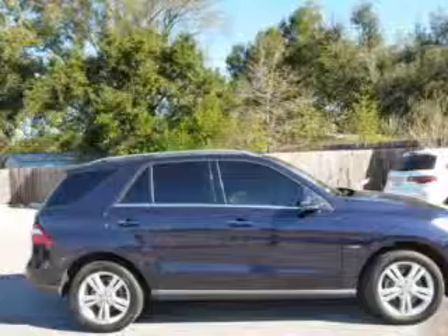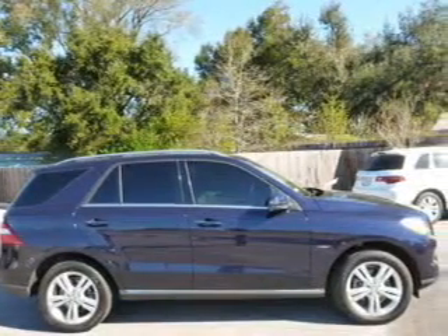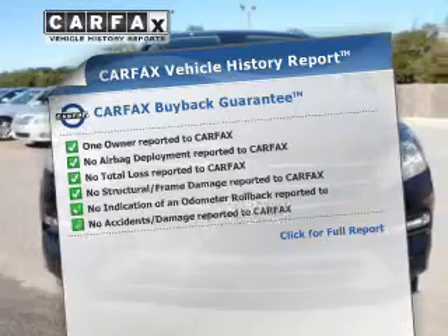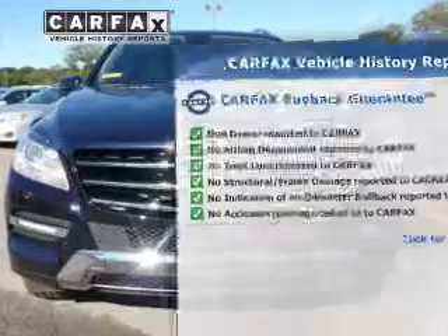Let the outside in with a power sunroof. Pamper yourself with memory settings. This vehicle comes with a Carfax report, which reduces your buying risk by providing the vehicle's history before you purchase.